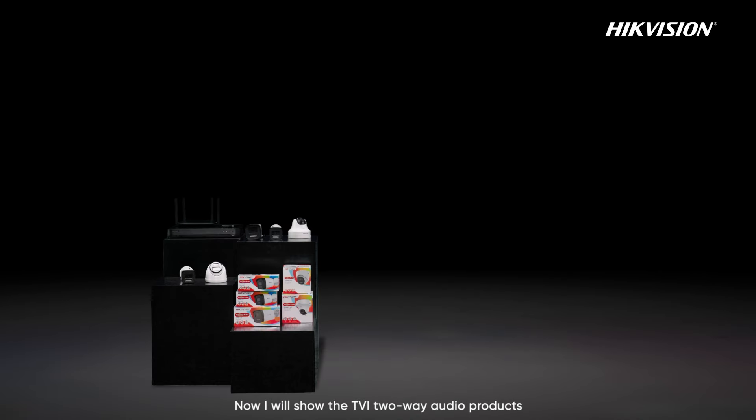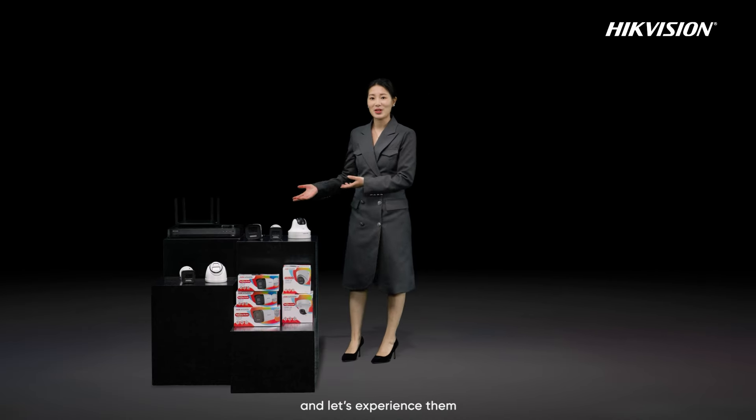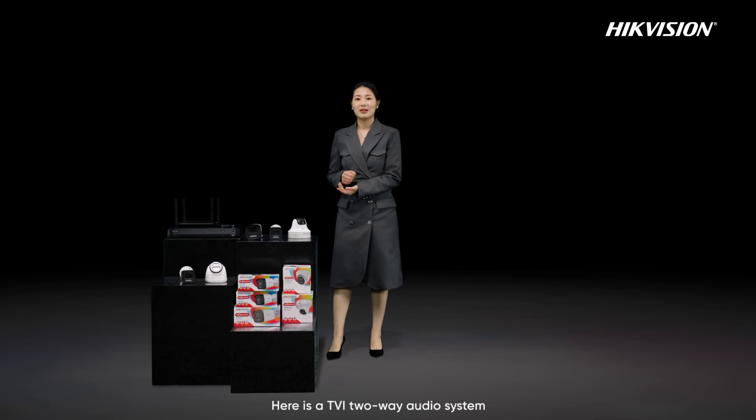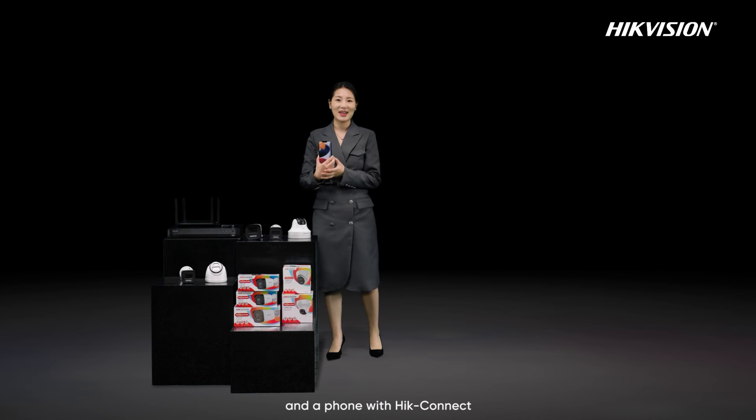Now I will show the TVI two-way audio products and let's experience them. Here is a TVI two-way audio system, which includes a Turbo HD camera, a DVR, and a phone with HiConnect.